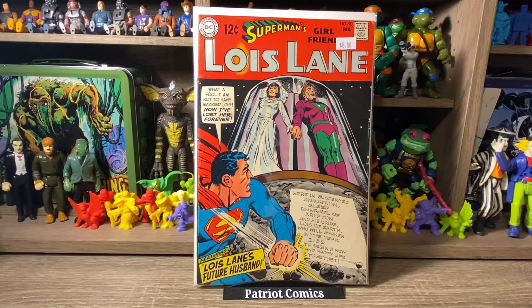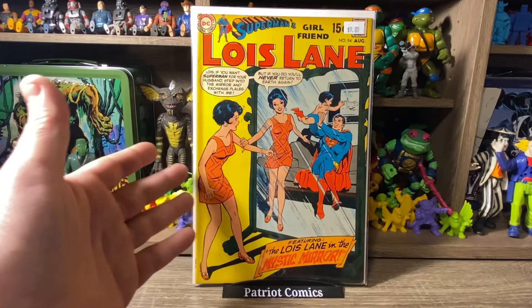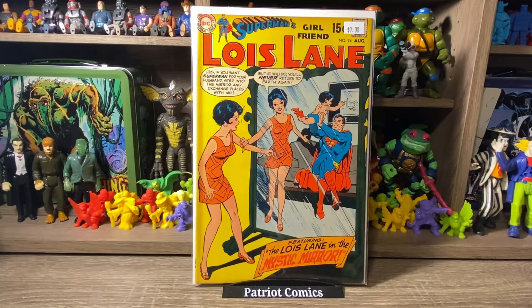Also picked up issue number 90 — another super cool cover. They're in like a capsule about to be shot off into space or something. Just a cool cover, in fairly good condition, Silver Age Lois Lane. And the last Lois Lane book is issue 94 — a little early Bronze Age. I just like the cover — the yellow background with Lois in the mirror grabbing herself by the arm. It's the Mystic Mirror story. It was priced at $9, so I paid $4.50. Not bad at all.